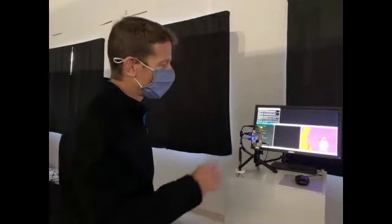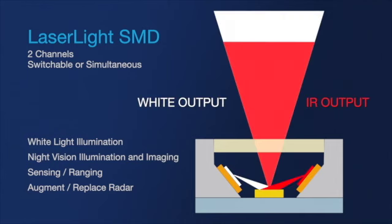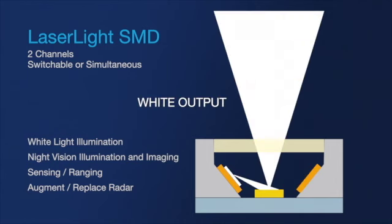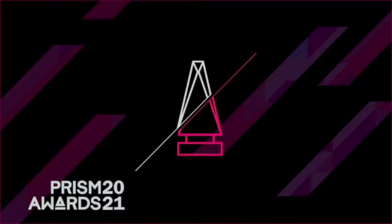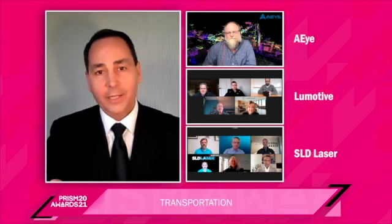It's really exciting to see our white infrared sources have this dual function — both illumination, but also 3D sensing. And the winner is SLD Laser.